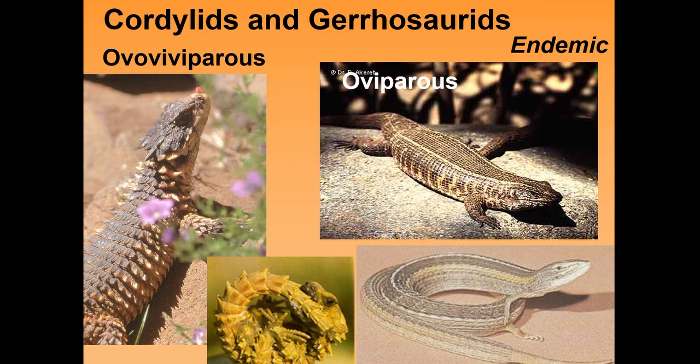The cordylids and large plated lizards, the gerrhosaurids, are ovoviviparous. An example of a cordylid lizard has very large spikes, and this species particularly tends to bite its tail and form a round ball as a protective mechanism. Some large plated lizards have almost lost their limbs and occur in grassland habitats. This large plated lizard often occurs in rocky habitats, is ovoviviparous, and is endemic to Africa.